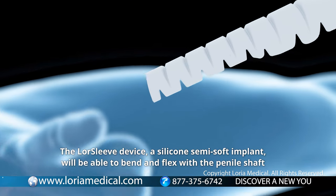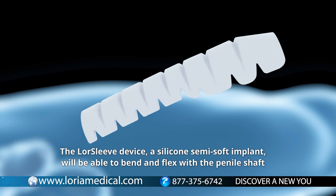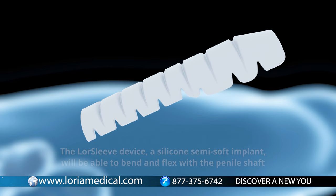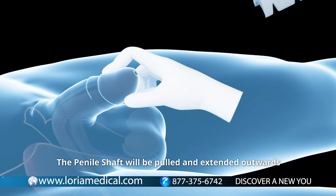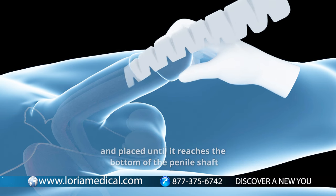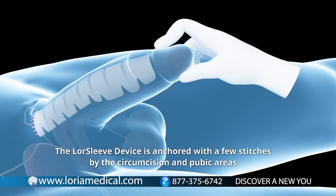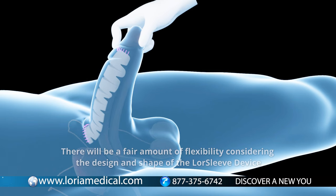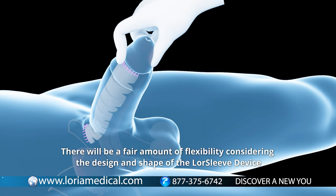The LawSleeve device is a silicone semi-soft implant that is able to bend and flex with the penile shaft. The penile shaft will be pulled and extended outwards. The LawSleeve device is inserted through the circumcision area and placed until it reaches the bottom of the penile shaft. The device is then anchored with a few stitches by the circumcision and pubic areas, providing a fair amount of flexibility considering the design and shape of the LawSleeve.